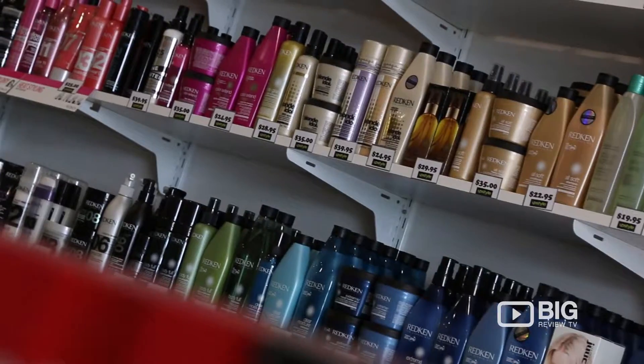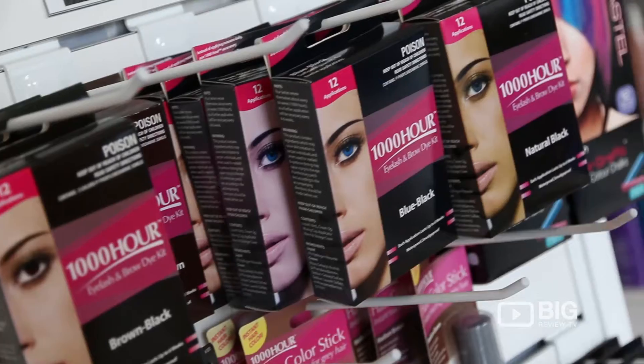Whether you are a professional hairdresser or you're one of the general public, you can walk in off the street and they will help you out. They stock some of the best brands like Redken and GHD.